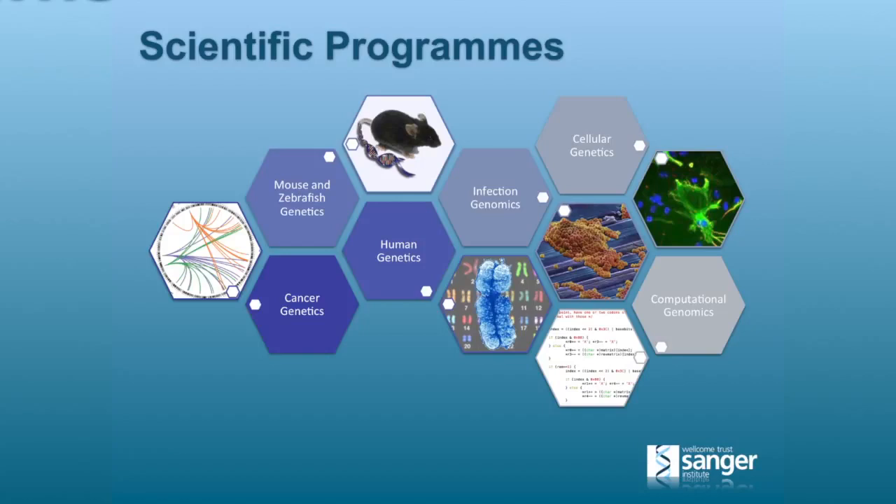We work on a five-year funding cycle, and the current cycle ends in 2016. Some of you are probably well aware of some of the tools we've developed, particularly in the computational genomics group. For example, we're the current principal maintainers of SAM tools as far as NGS workloads are concerned, and that program is heavily involved in the Global Alliance for Genomics and Health.